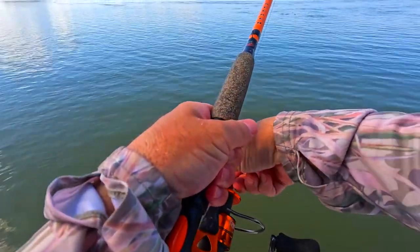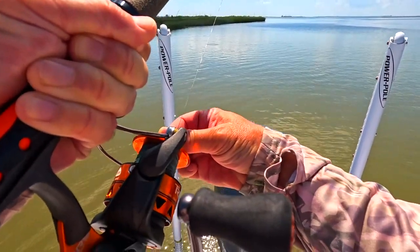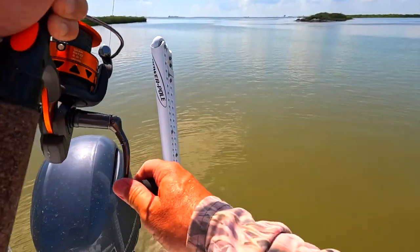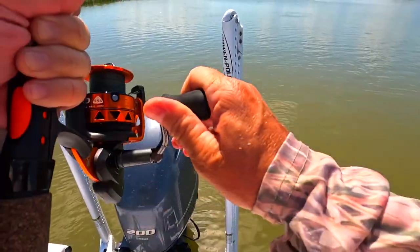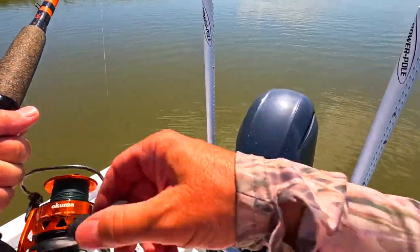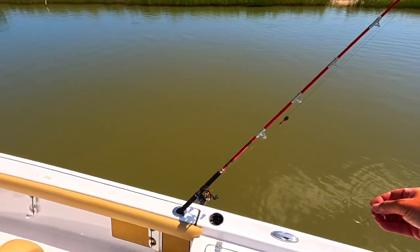Look at that sucker! Oh man, he's big! My drag is tight — I'm gonna break that line. We need to turn this around and chase him. I am getting close. My drag is tight. I want to see what he is because I don't think it's a red. And he broke off, or he just pulled the hook. Looks like we had a big old gar — just pulled the hook and straightened the hook. Look at that.